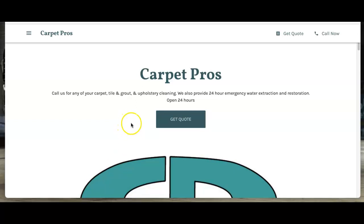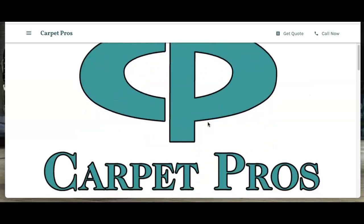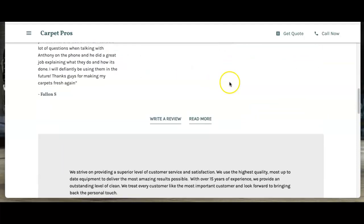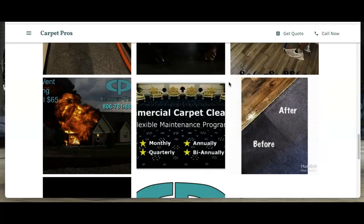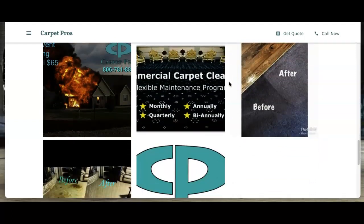The first thing I want to go over today is content. You want to have at least 1500 words of content on your home page. Google really loves content, and you want to have buyer intent keywords throughout those 1500 words. I'll explain the keywords in just a second.